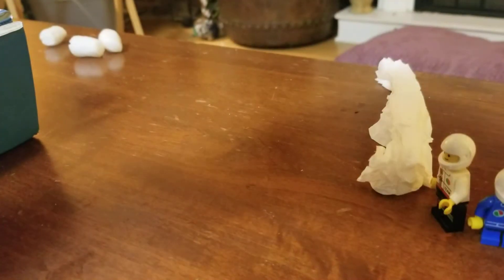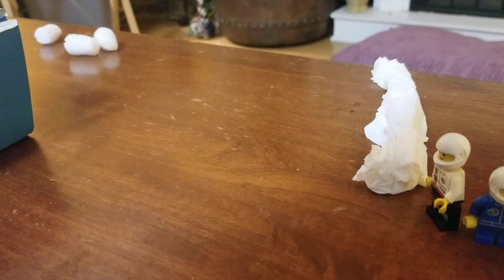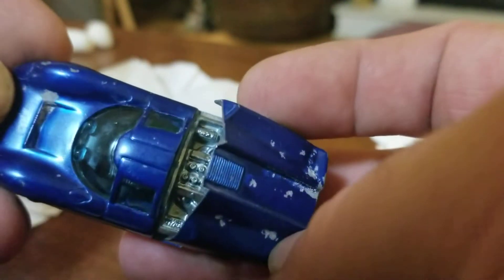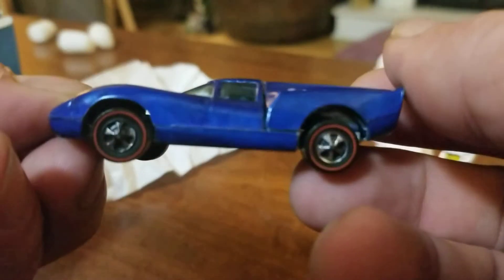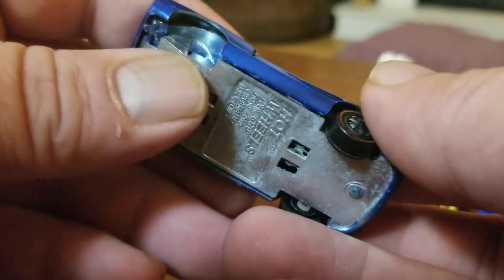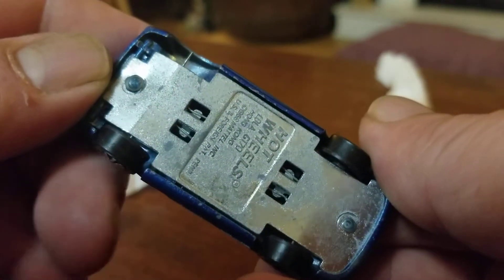Up first, it's the Lola, I believe. Very cool. Missing the wheel and a bearing — let's see what we can do about that one later on down the road.